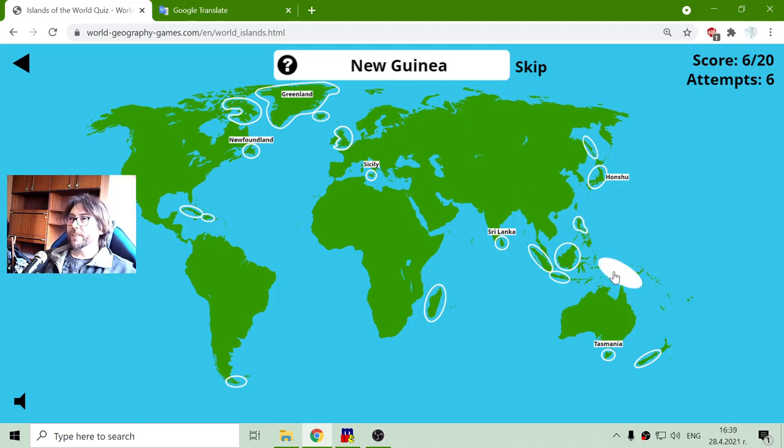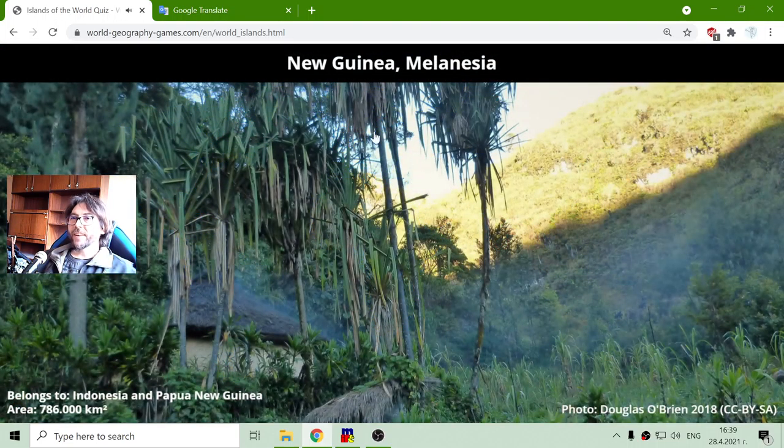New Guinea is near the Guineas — this is that big island. Melanesia. It belongs to Indonesia and Papua New Guinea. Its total area is seven hundred and eighty-six thousand square kilometers.